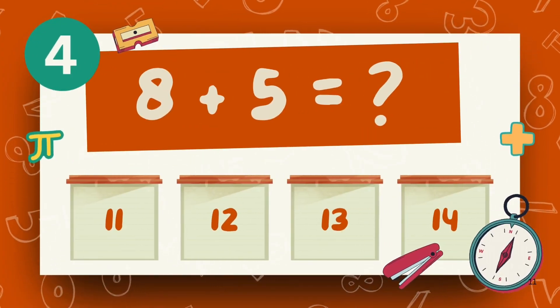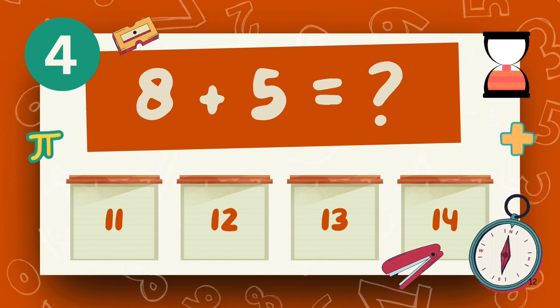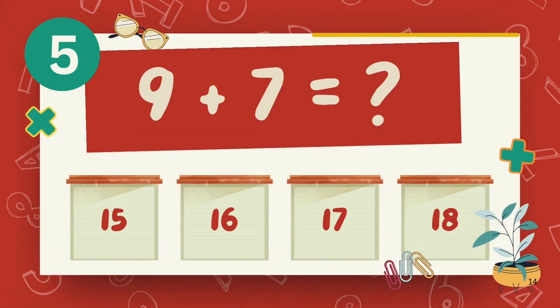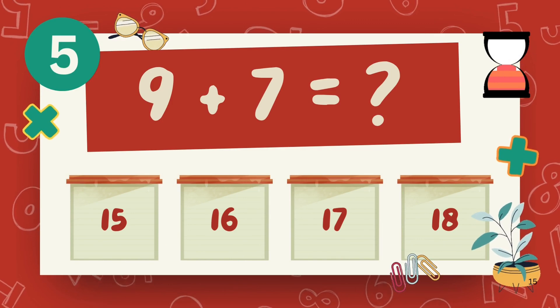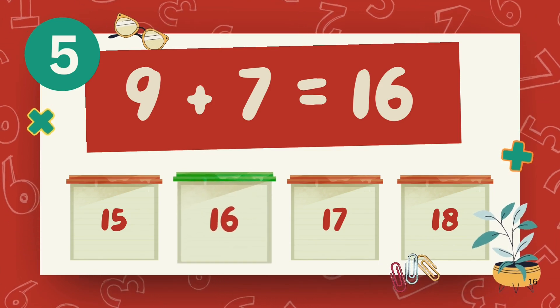What is 8 plus 5? The answer is 13. What is 9 plus 7? The answer is 16.